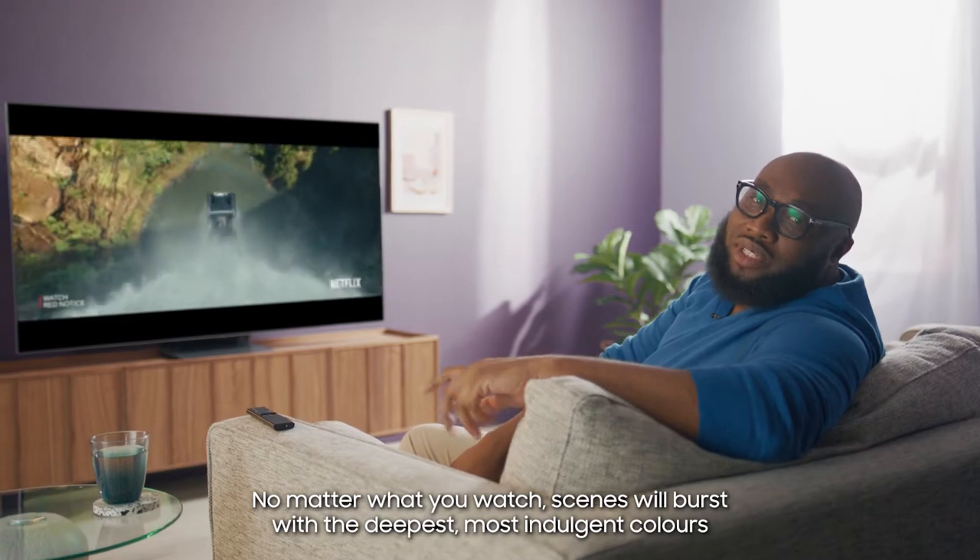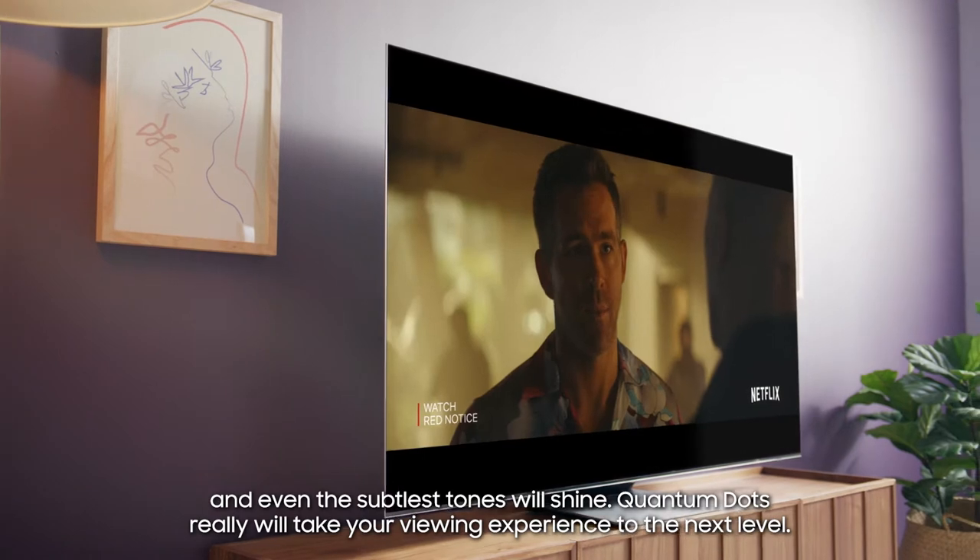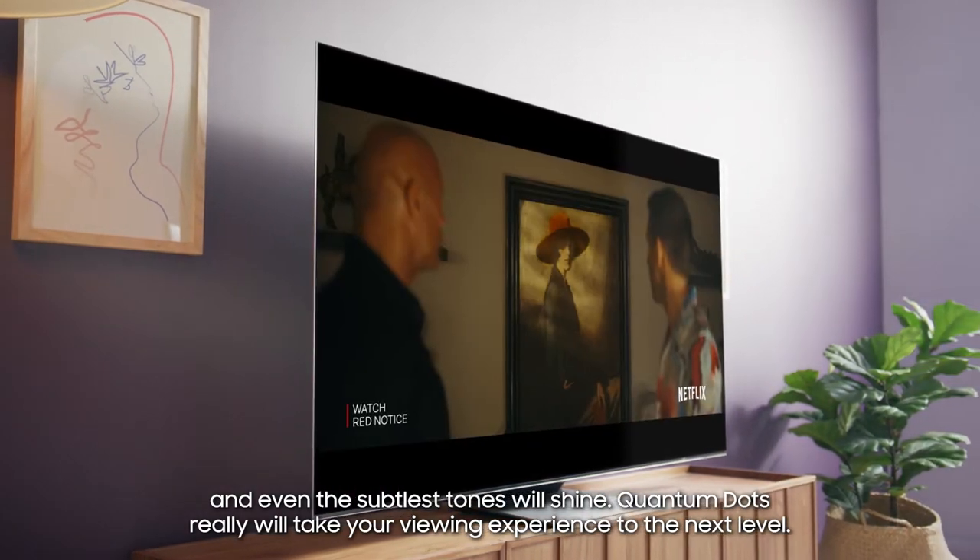No matter what you watch, scenes will burst with the deepest, most indulgent colours. And even the subtlest tones will shine. Quantum Dots really will take your viewing experience to the next level.